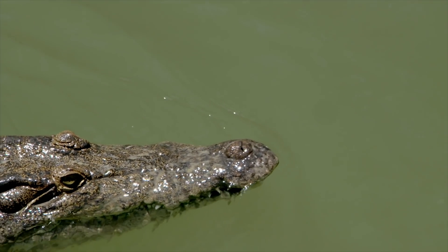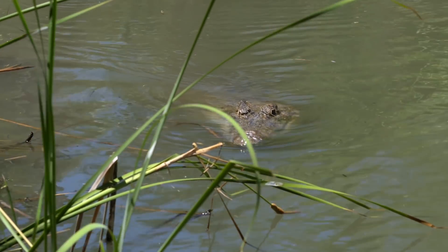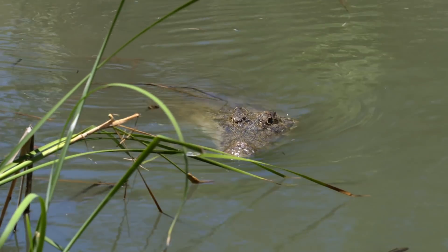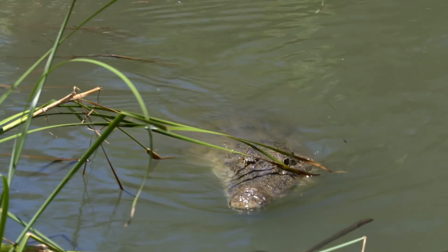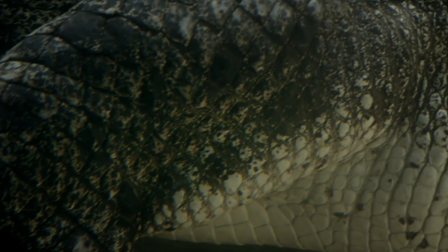His eyes, ears and nostrils are located on top of his head, allowing him to lie low while keeping an eye on his prey. As well as a good sense of smell, he has sensory pits along his entire body which detect vibrations.